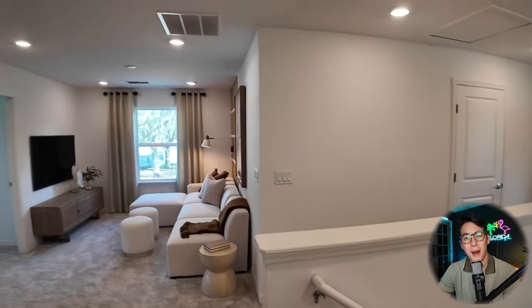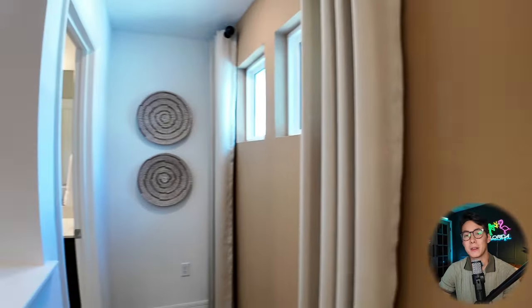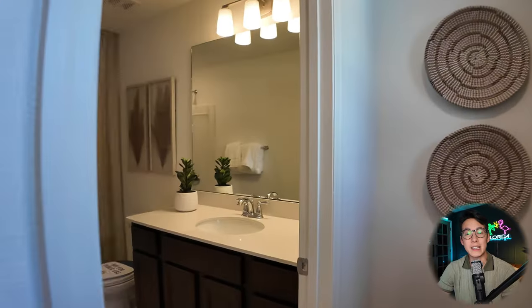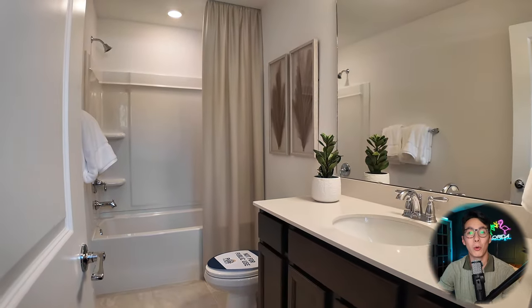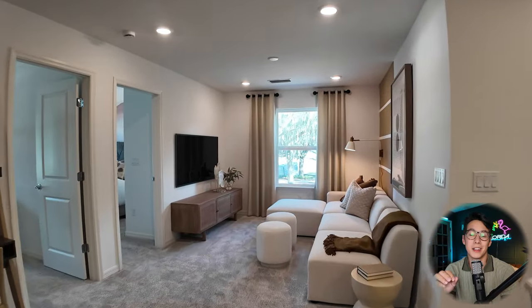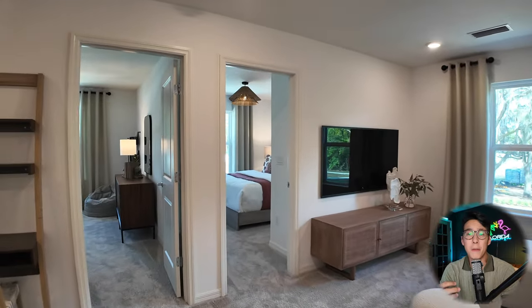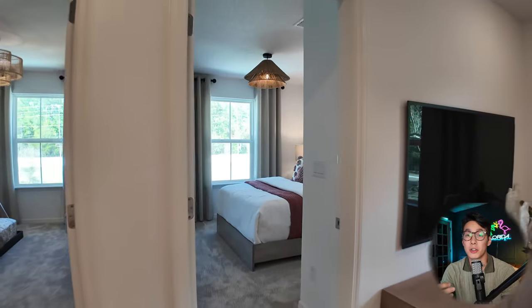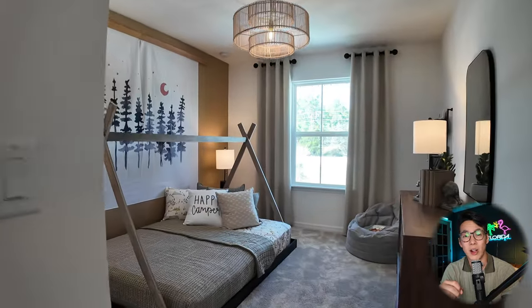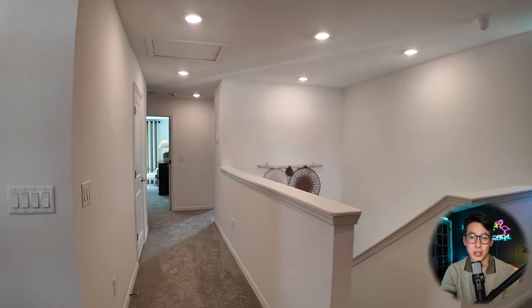Another great thing about Wingate Landing is that they advertise themselves as a no-CDD and low-HOA fee community. There's no pool or huge playground, so you don't pay CDD fees to maintain those facilities. The HOA is very manageable compared to other new construction communities in the area — just under $90 a month on a monthly basis.